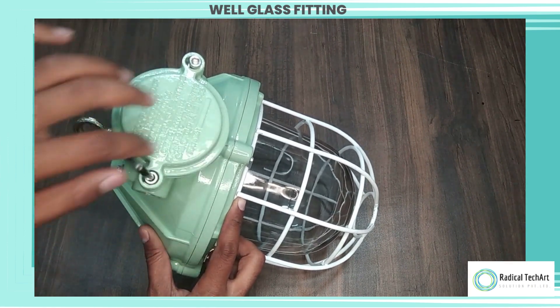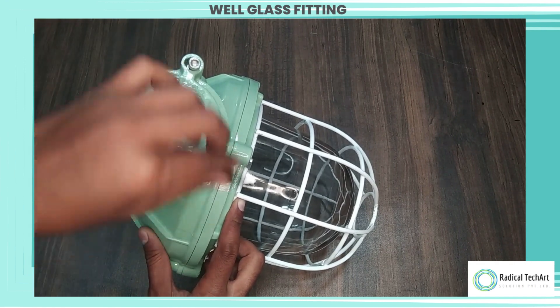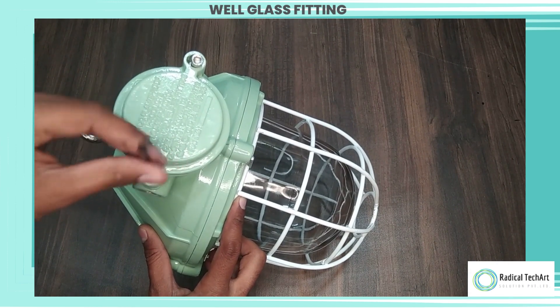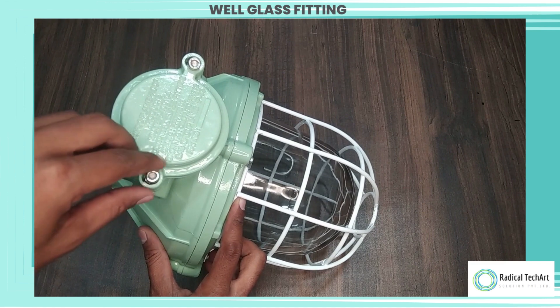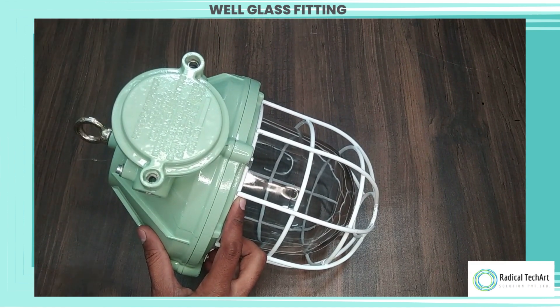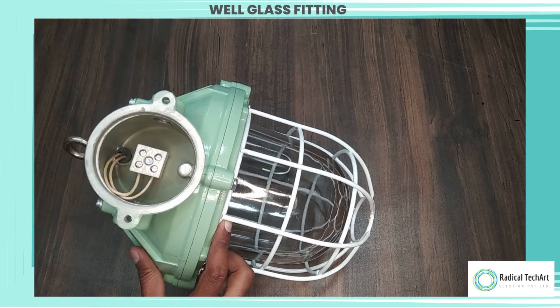The primary purpose of a flameproof well glass fitting is to provide illumination in potentially explosive atmospheres without posing a fire hazard. These fittings are typically made of robust and flame-resistant materials such as cast aluminum or stainless steel. They are designed to contain any internal explosion or spark within the fitting, preventing it from igniting the surrounding flammable substances.